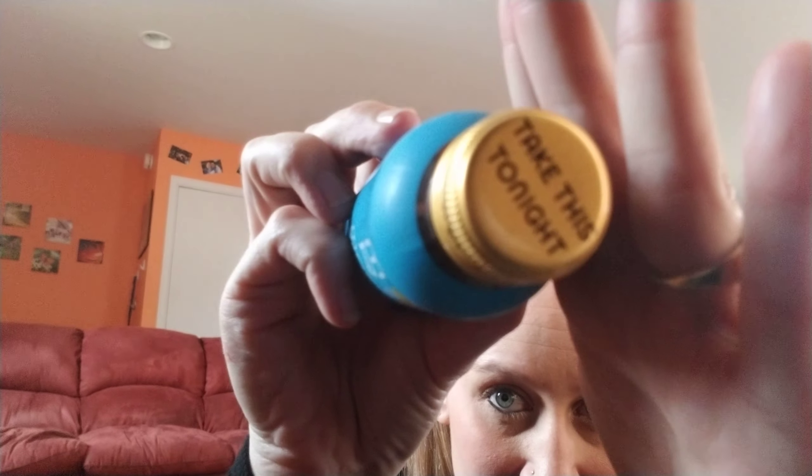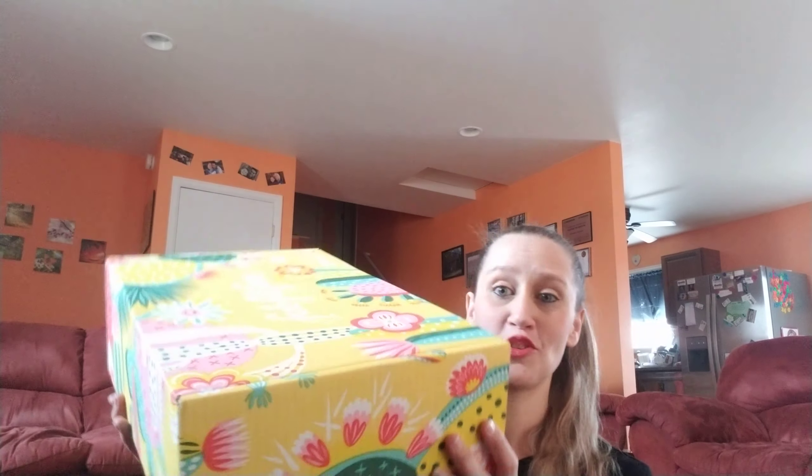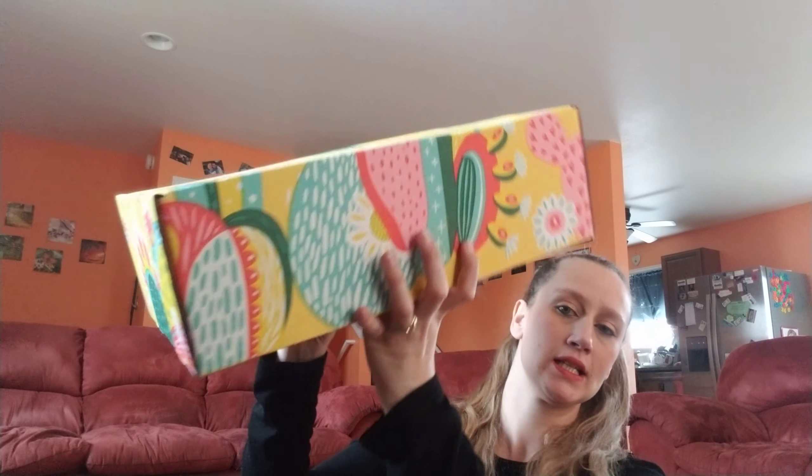So moving on to what's actually in the box. I got this early — I checked it out, I just couldn't help it. It came on one of those days when my kids were here. This is the FabFitFun spring box, so let's get into it and see what we got.